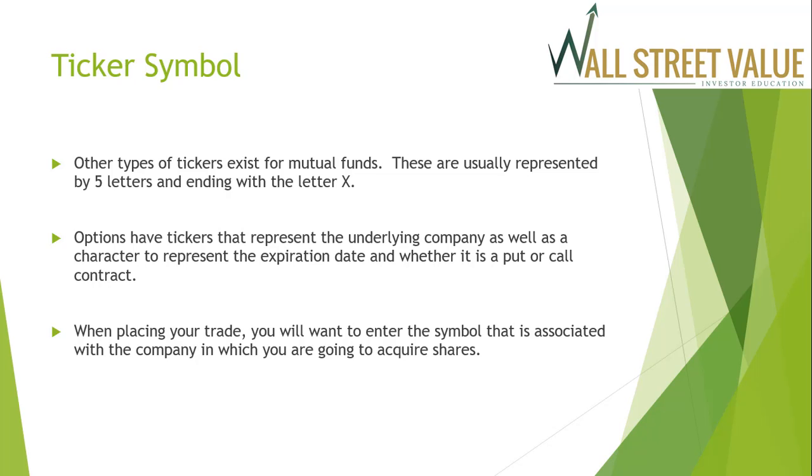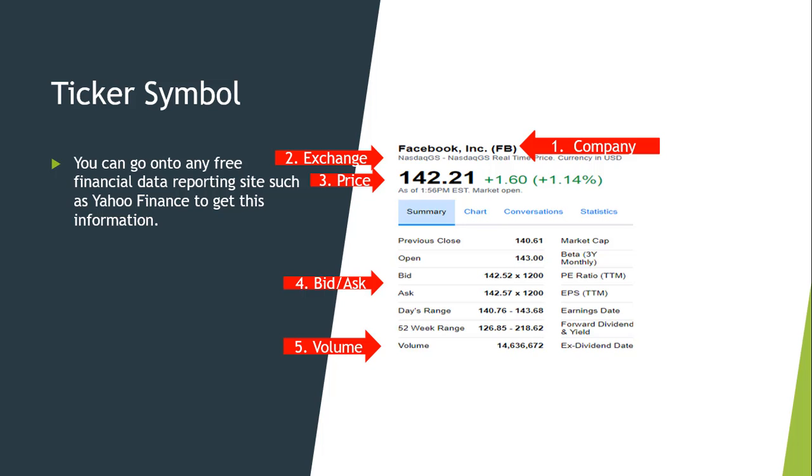Other types of tickers exist for mutual funds, usually represented by five letters ending with the letter X. Options trades have tickers that represent the underlying company as well as a character to represent the expiration date and whether it is a put or call contract. When placing your trade, enter the symbol associated with the company whose shares you're acquiring. You can go to any free financial data site such as Yahoo Finance to get this information.